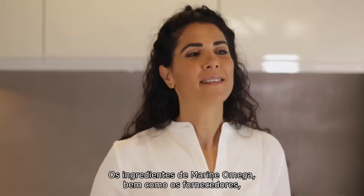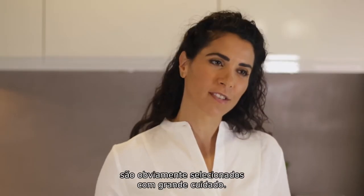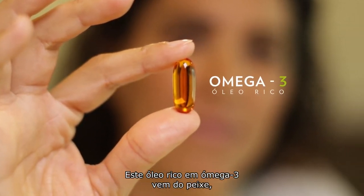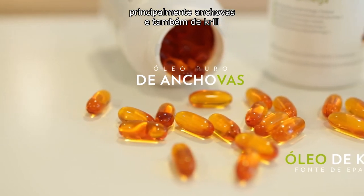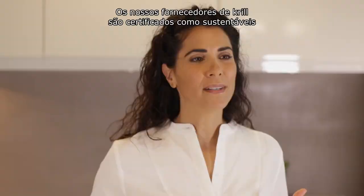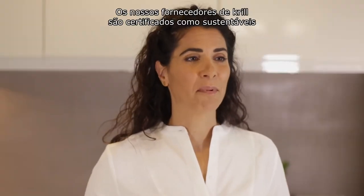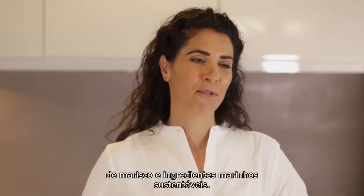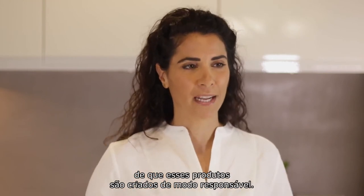All of Marine Omega's ingredients and suppliers are obviously selected with great care. This omega-3 rich oil comes from fish, mainly anchovies, and also from krill, which is this shrimp-like sea creature. Our krill suppliers are certified as sustainable by the world's leading certification and eco-labeling program for sustainable seafood and marine ingredients, and that's obviously a good sign that these products are created responsibly.